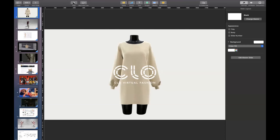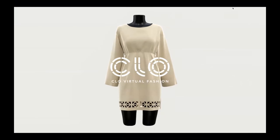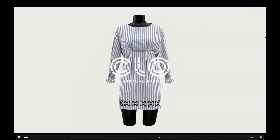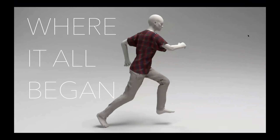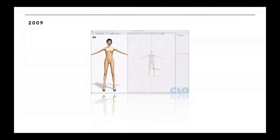Without further ado — can everyone see my screen right now? Can you see the dress that is being somewhat assembled? We will kick it off with where it all began at CLO. Funny enough, today is actually our 12th birthday. We were founded in January of 2009 by our founder, Jaden, who was studying garment simulation for his thesis in school at the time.